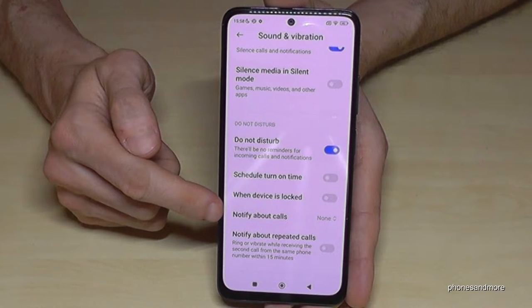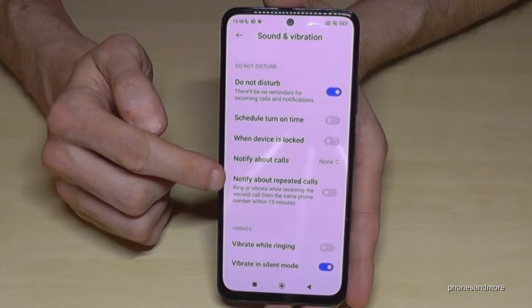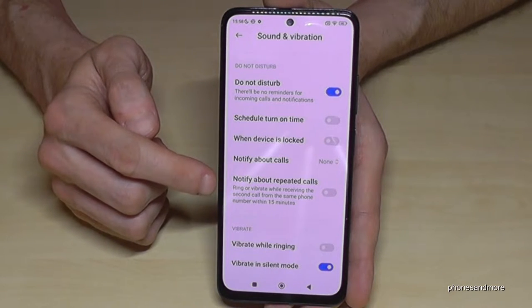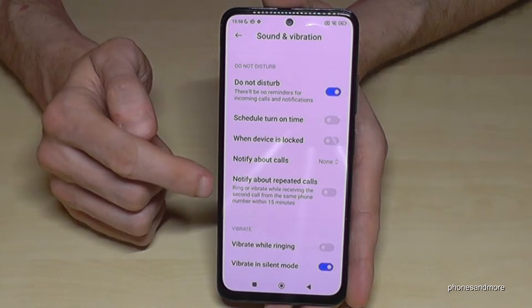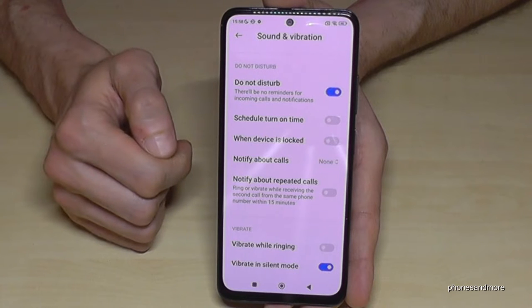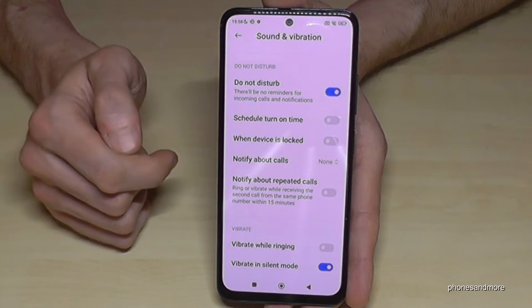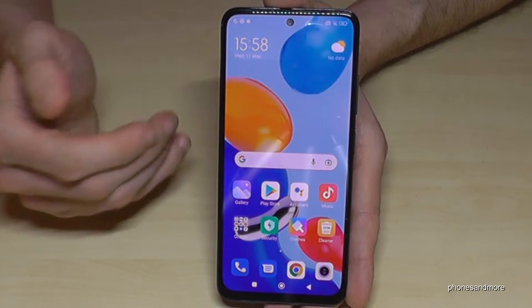You can set up notifications for some calls. For example, if a person calls you twice or more times within 15 minutes, you will receive an alert for repeating calls. You should enable this in any case because there might be an emergency — then you will receive a notification. It's a very nice mode to have some me-time or focused work time.